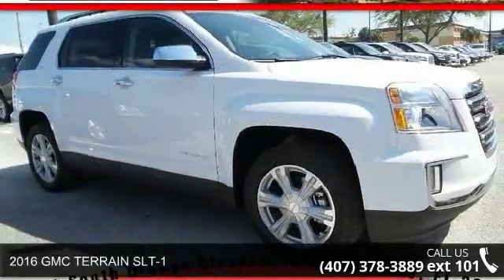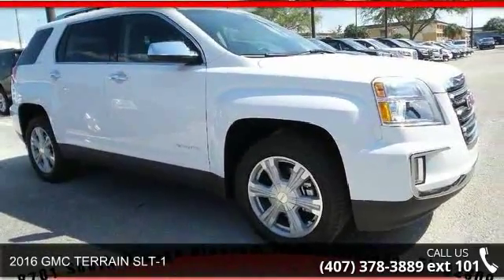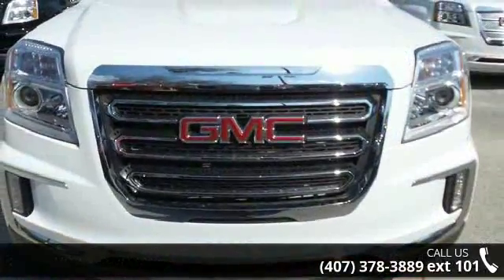Presenting the 2016 GMC Terrain SLT1. If you are looking for a first-rate auto, this one could be yours today.